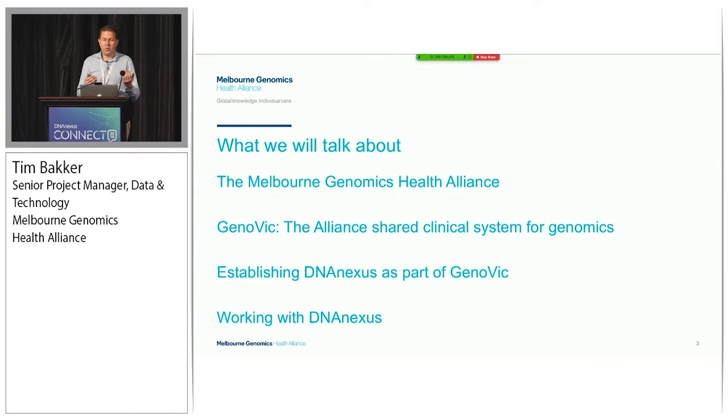We're going to talk about four parts. I'm going to talk about the Alliance, the vision, the objectives, and the program of work. Then we're going to introduce Genovic, which is our shared clinical system for genomics. Because I'm not a hardcore techie, I'm going to ask Anthony Marty, a technical manager, who's going to do that part of the talk. Then we're going to talk about establishing DNA Nexus as part of Genovic - Chris Yang, a clinical bioinformatician who served as the analysis owner through the implementation project. And then I'm going to talk about working with DNA Nexus.